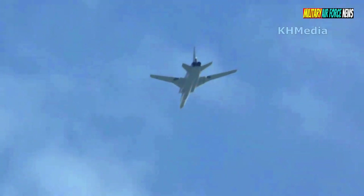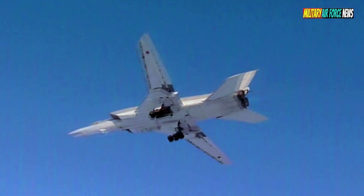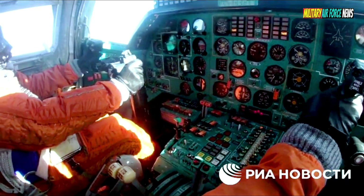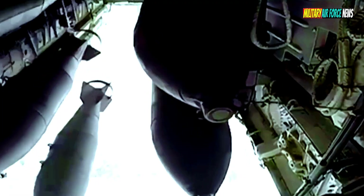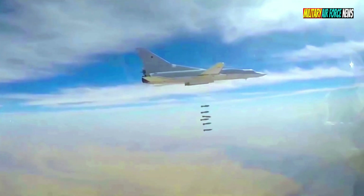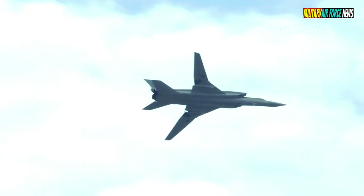If two missiles are used, they are placed under the wings for balance. If necessary, it is possible to carry an overload of three missiles on board. An interesting feature is its ability to fight over water. The maximum range of the missile, or distance to target, is 500 km.